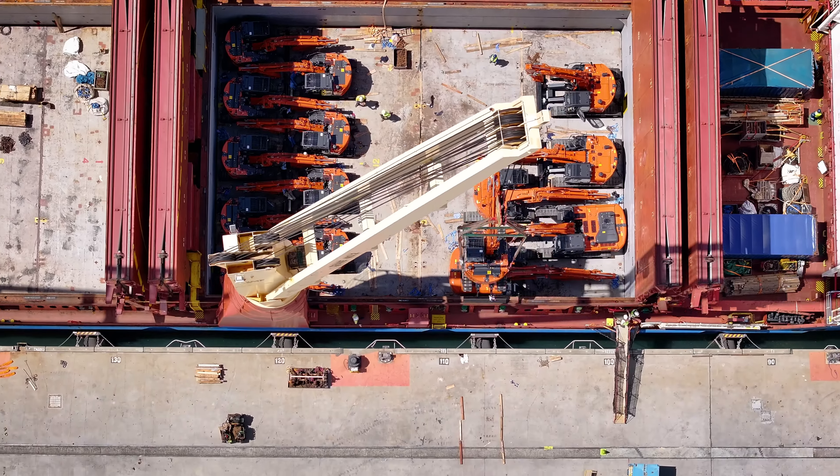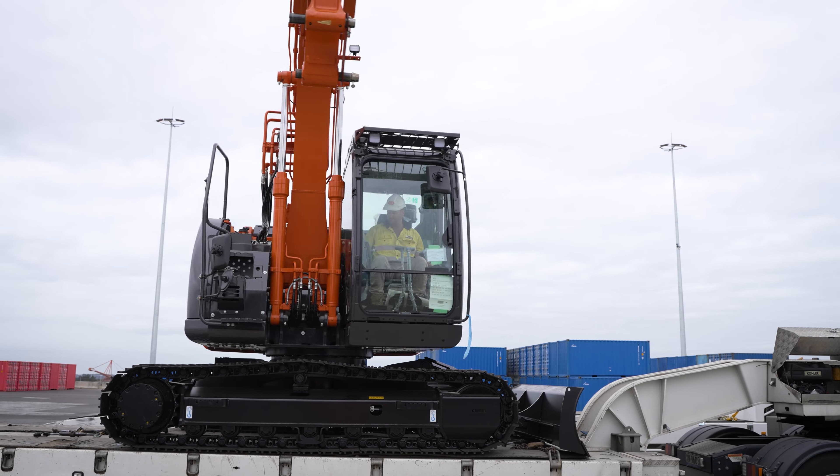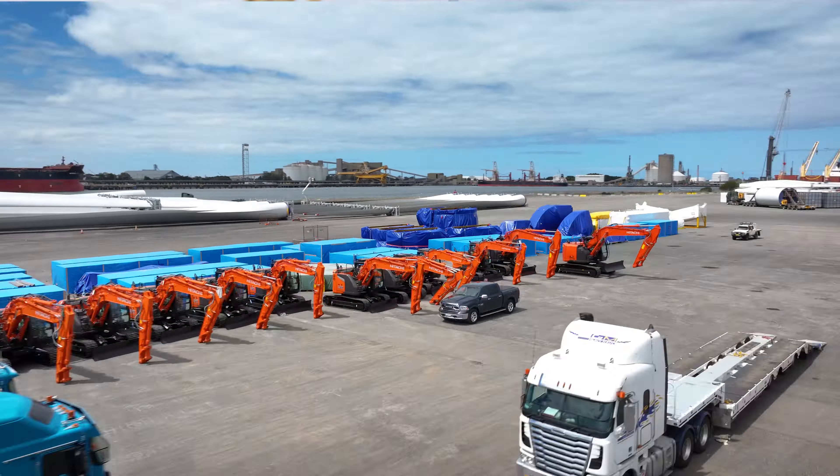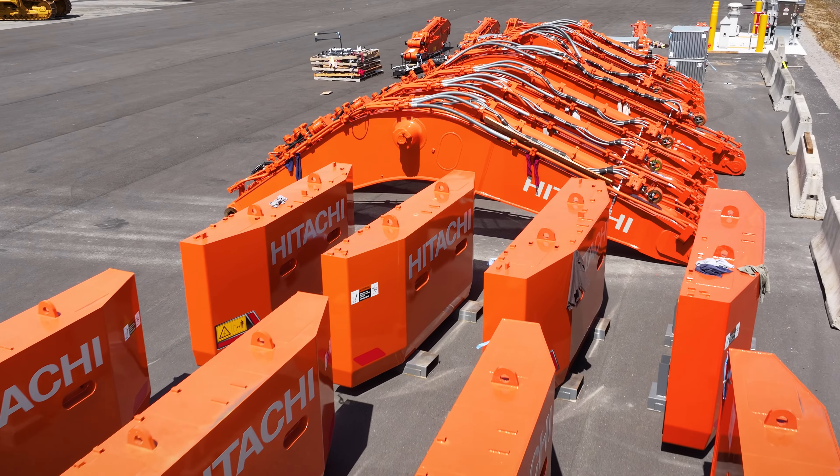We've essentially got various sized Hitachi machines today — from 13 and a half tonnes right up to disassembled 90-tonne excavators. We're moving not only the units themselves but the componentry and the parts that actually go with them.